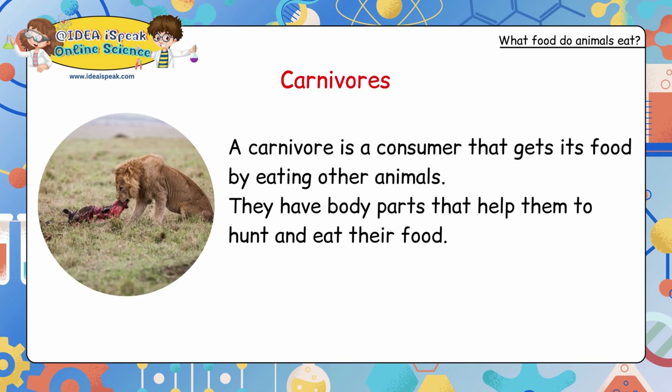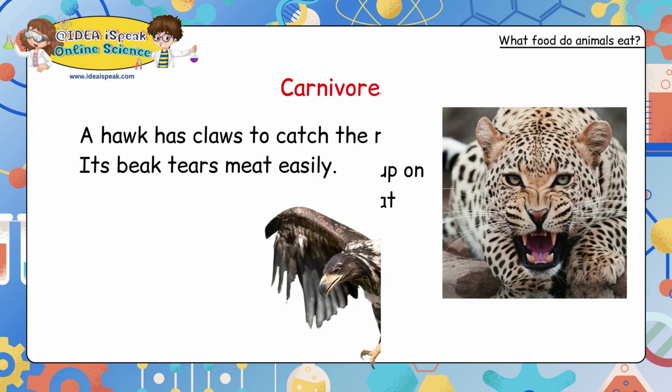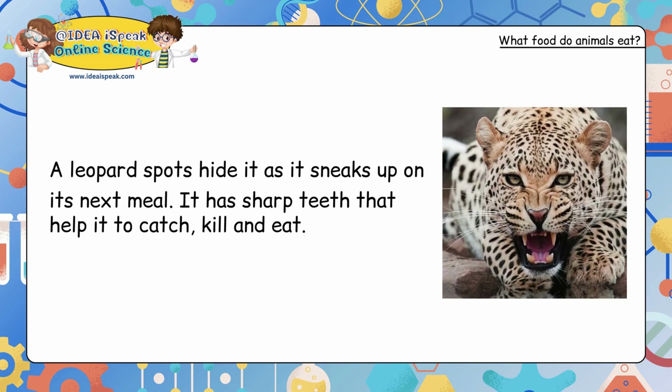Carnivores: a carnivore is a consumer that gets its food by eating other animals. They have body parts that help them hunt and eat their food. A hawk has claws to catch the rabbit, and its beak tears meat easily. A leopard's spots hide it as it sneaks up on its next meal. It has sharp teeth that help it catch, kill and eat.